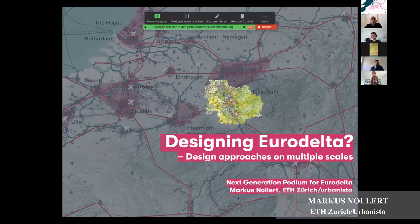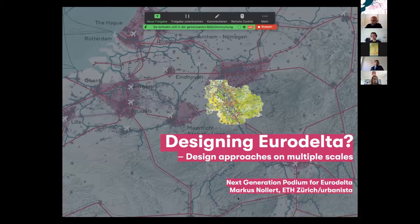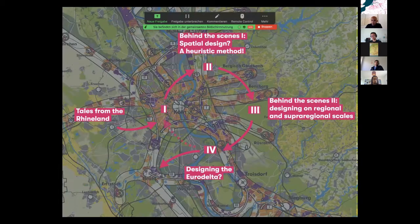It's a broad title and I can only give you a glimpse of this topic because it's as big as the region it is. We will soon know what this small picture means inside the big Eurodelta. I brought you four topics.